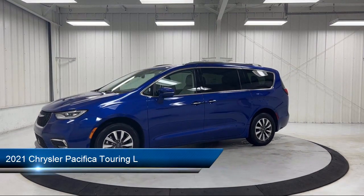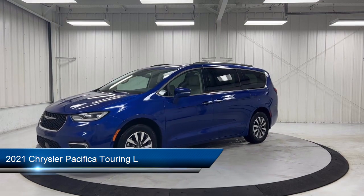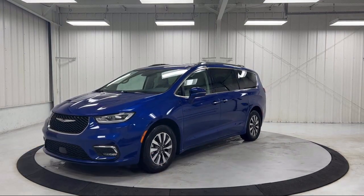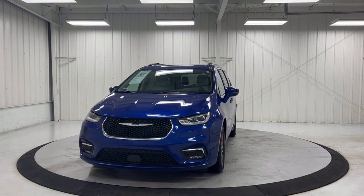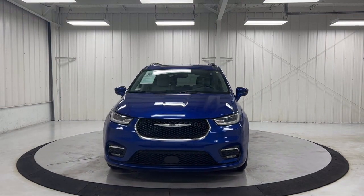It comes equipped with rain-sensitive windshield wipers, heated door mirrors, keyless entry, roof rack, Sirius XM satellite radio, outside temperature display, and trailer sway dampening.